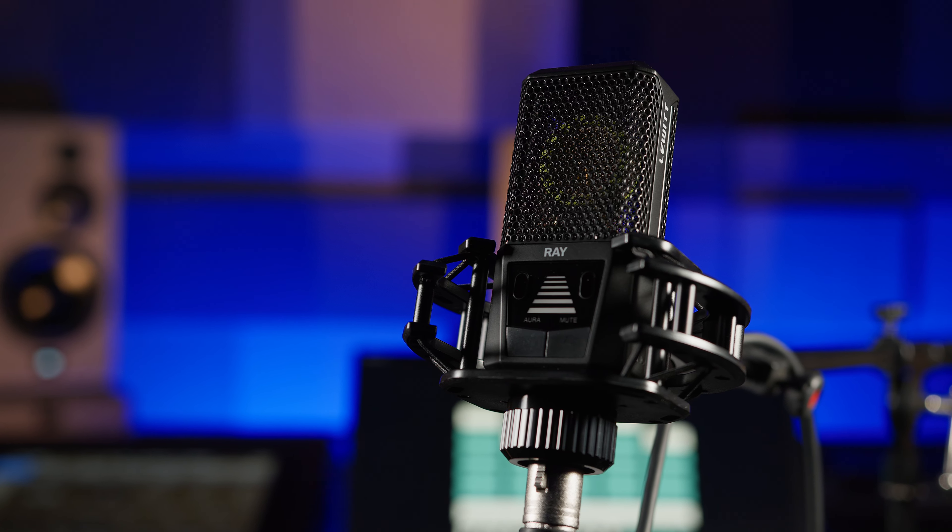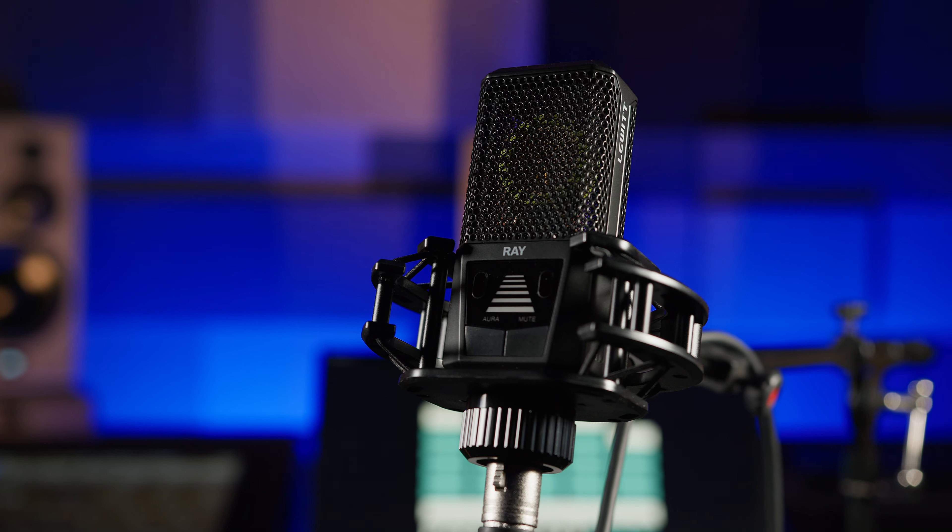So is the answer to stop leaning backwards and forwards in the chair so much, or to stop being so animated when you perform a vocal take in the studio? Well no, it's all about the performance, right? So wouldn't it be good if there was a forward-thinking microphone manufacturer who saw this as a golden opportunity to create a revolutionary new product?